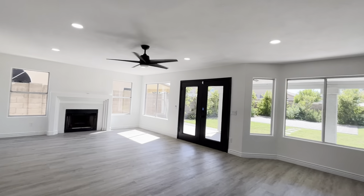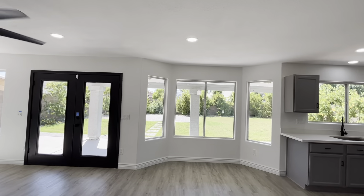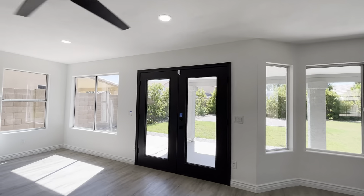Where would you put your TV in this house? Look at all the natural light — it's great. Let's go check out the backyard while we're over here.